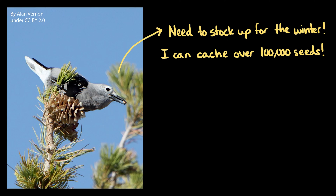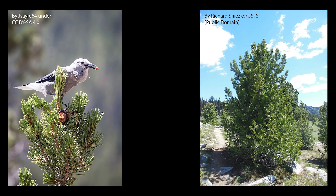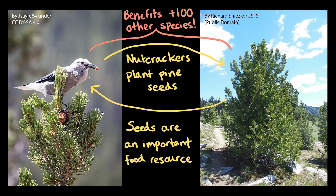I can't remember where I put my phone half the time. But the nutcrackers don't retrieve all of these seeds. Many of the caches won't be used by the nutcrackers, so those seeds germinate and grow into new whitebark pines. And the cycle continues. Nutcrackers rely on whitebark pines as an important food source, and the whitebark pines rely on nutcrackers to plant their seeds. On top of that, more than 100 other alpine species of plants and animals benefit from that relationship between the Clark's Nutcracker and the whitebark pine.